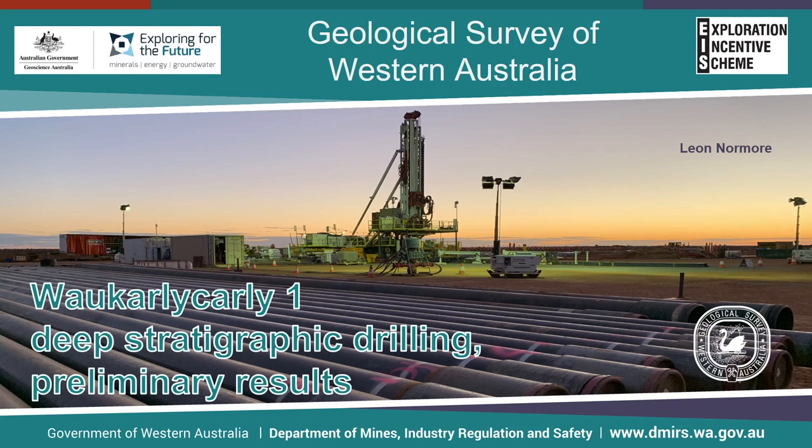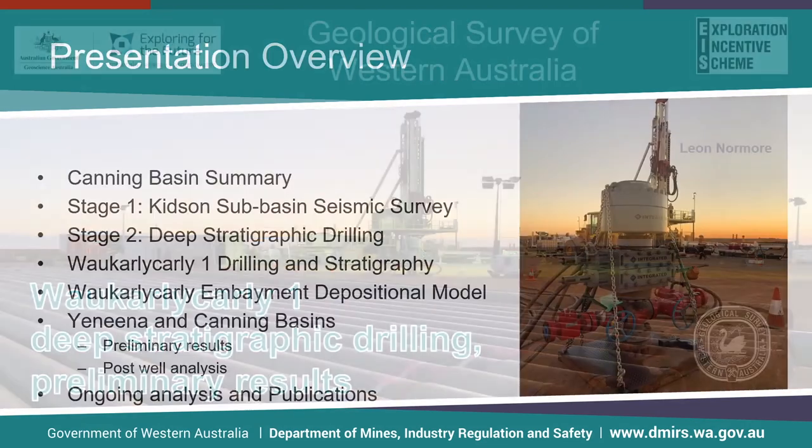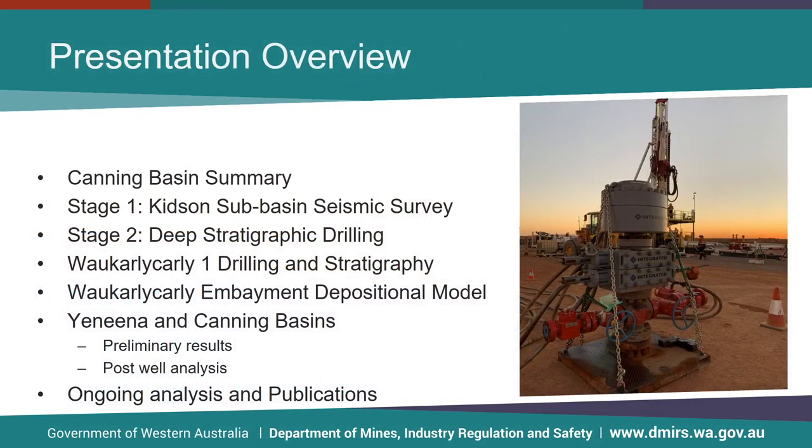Funding was primarily from GA's Exploring for the Future program with assistance from GSWA's Exploration Incentive Scheme. This presentation will briefly provide a summary of the Canning Basin, then follow up with the two main stages of this project: the Kidson Subbasin Seismic Survey and the stratigraphic drilling. I will run through the details of the drilling program and the stratigraphy of Wakali-Kali-1, then get into a preliminary depositional model, preliminary results, ongoing analysis, and upcoming publications.